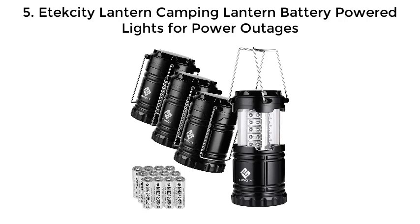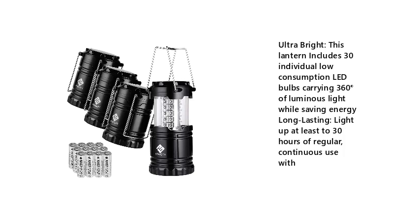Etekcity Lantern Camping Lantern Battery Powered Lights for Power Outages. Ultra Bright — this lantern includes 30 individual low consumption LED bulbs carrying 360 degrees of luminous light while saving energy. Long lasting — light up at least 30 hours of regular, continuous use.